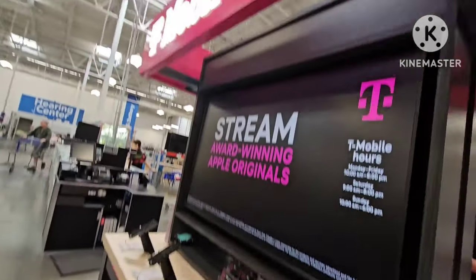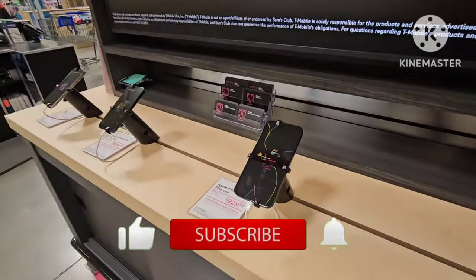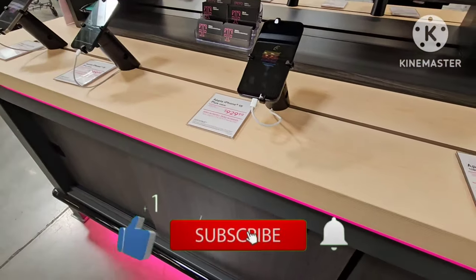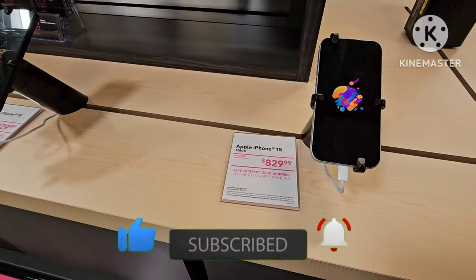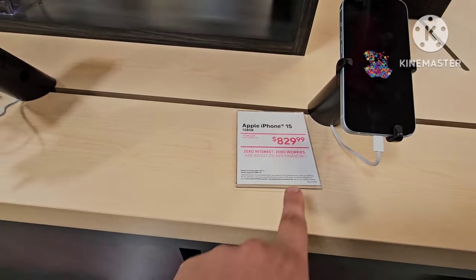And guess what's here? The T-Mobile phone stand is here. It's their first day here, so why not let me introduce you? So they have their Apple iPhone 15, 128GB. And your cost is right there, eligible plan.